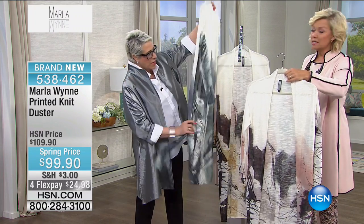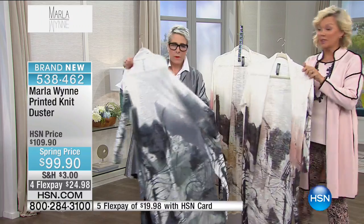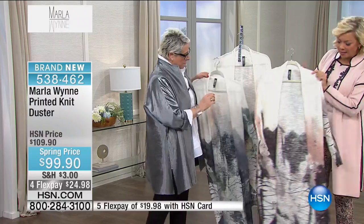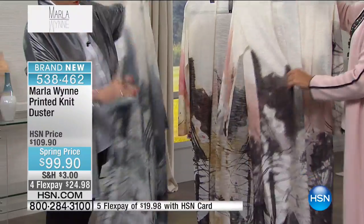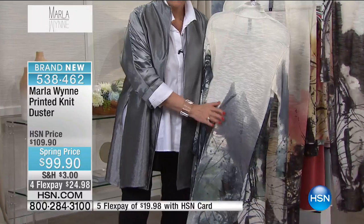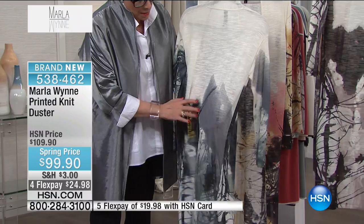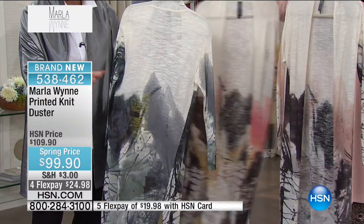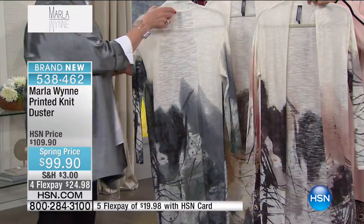We've got this printed knit duster in the cement, the sand, and the prairie. Let me show you the difference. We've got a new color — monument. If you have the monument bengaline pant in black, this goes with it. If you like seagrass, this goes with it. If you like denim, this goes with it. All things black, it goes perfectly. Prairie sand: in it you've got faded rose, prairie sand, black, and white. Wear it with denim, all things black, or a pair of white jeans — a very versatile piece.